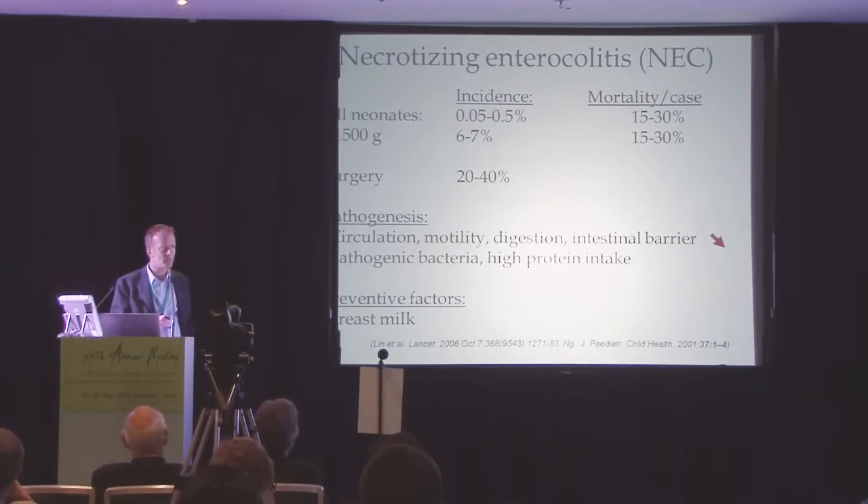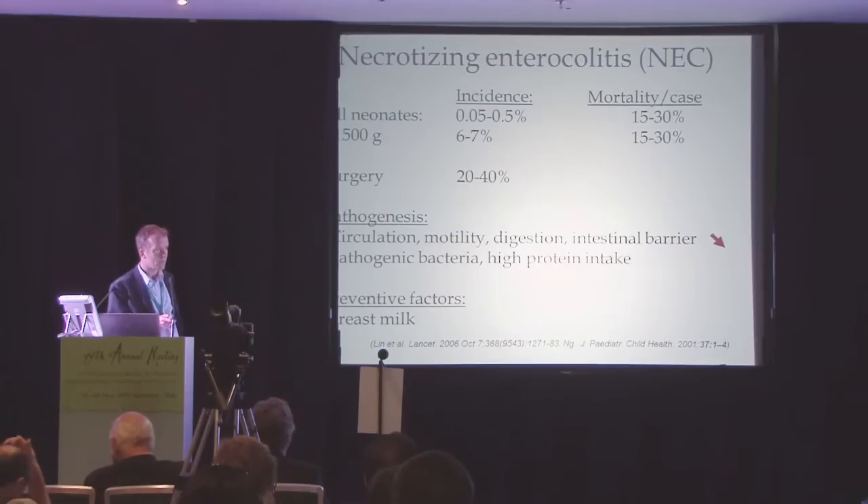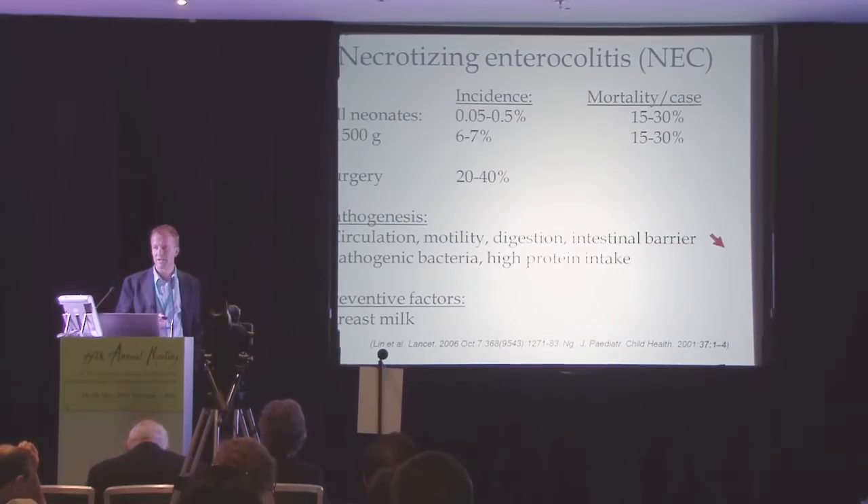The pathophysiology of NEC is multifactorial. There is a hypothesis about low circulation, low motility, decreased intestinal barrier, pathogenic bacteria, and high protein intake. Preventive factors — it has only actually been proven that breast milk prevents necrotizing enterocolitis.